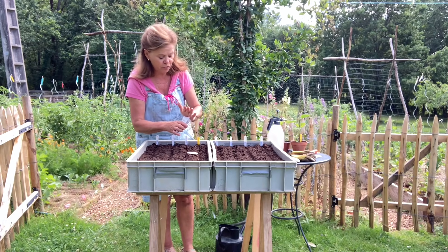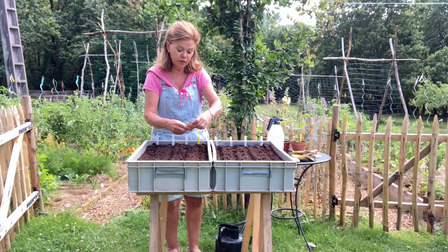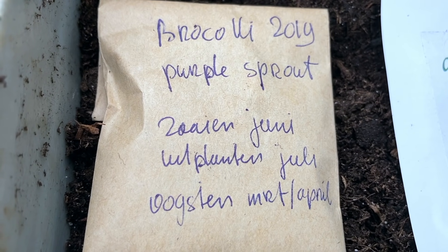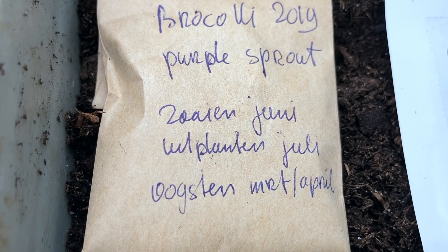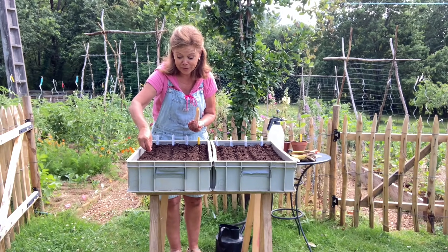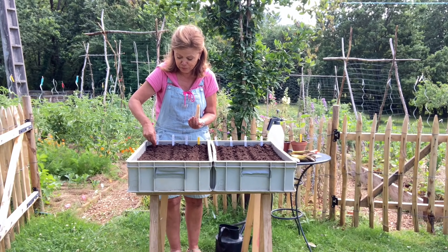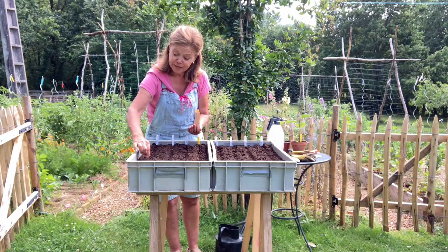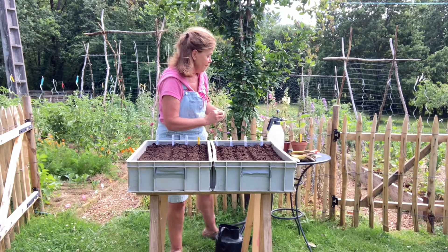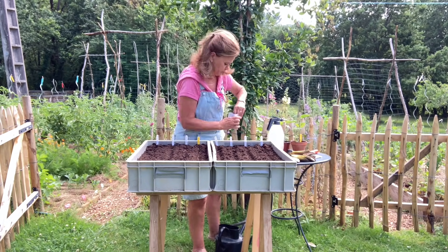Ook niet teveel zaaien. En als laatste de broccoli purple sprouting. Dat zaad heb ik zelf verzameld — ik heb één plant laten doorschieten en dan krijg je hele mooie gele bloemen. Mijn ervaring is: als ik zelf zaad ergens van overhoud, dan doet het altijd heel erg goed. Ik heb goede hoop dat ook met dit zaad een prachtig plantje groeit. Dan ga ik even verder met deze bak.